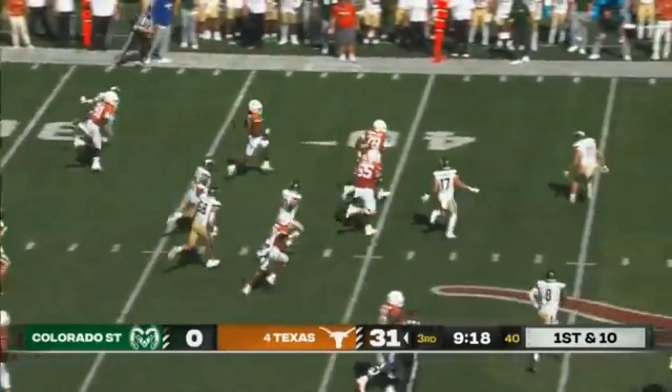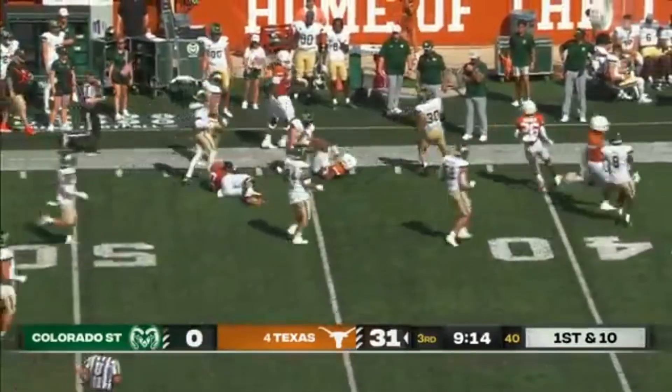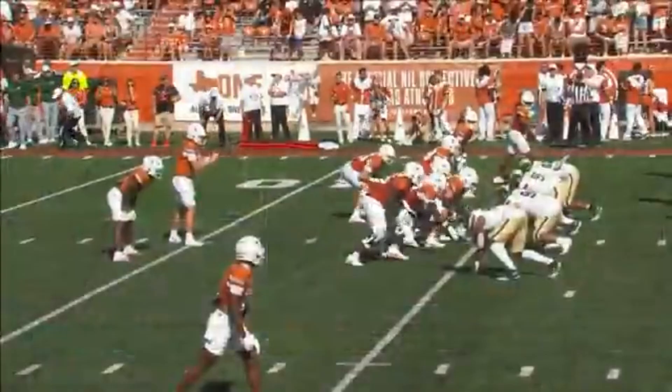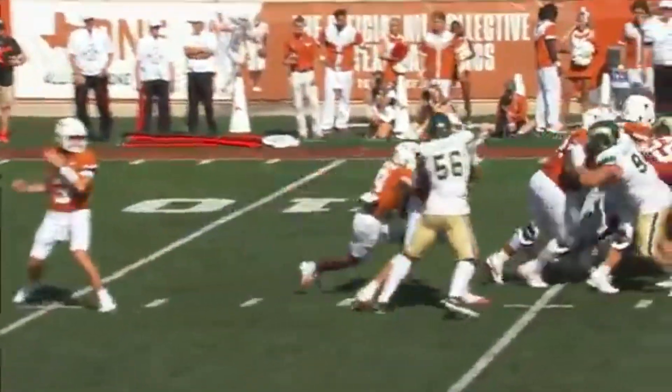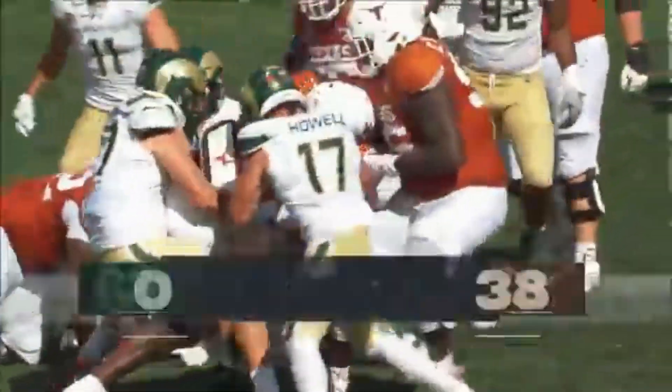Here's a flip on an end around to Isaiah Bond, out to midfield, stopped at the 40. Steve Sarkisian said he's a hard-nosed runner — he's a workhorse — and he had everybody helping out to get him in.